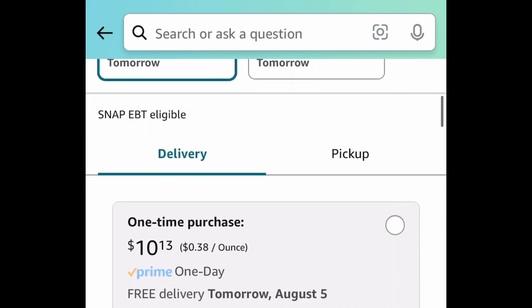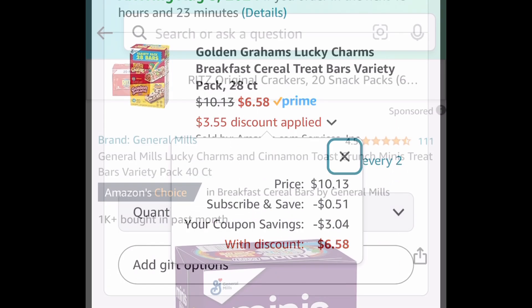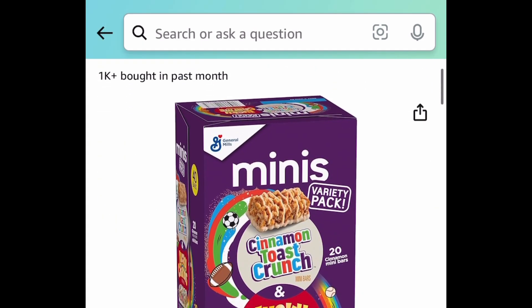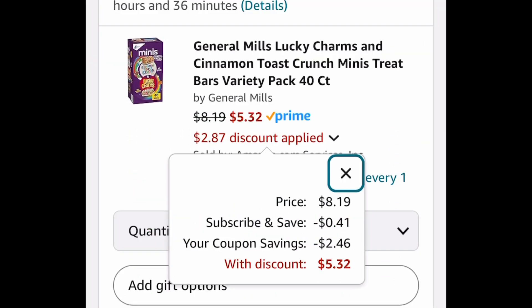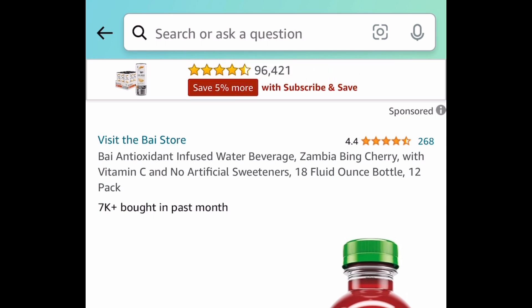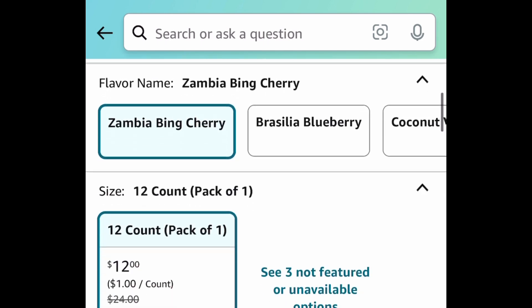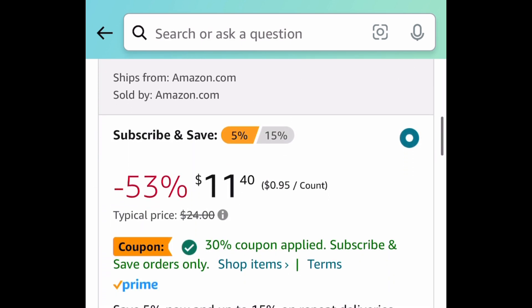Next, we have these variety pack bars — 28 in the box — $10.13, or subscribe and get it for $6.58. Next are mini treat bars or breakfast bars; take advantage of that coupon and get them for $5.32. Next, we have this infused water beverage — absolutely delicious. You're getting 12 bottles, each 18 fluid ounces. Subscribe and get all 12 for $7.80; cancel anytime.